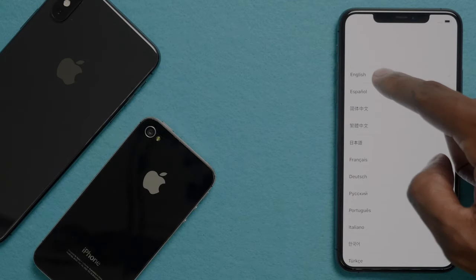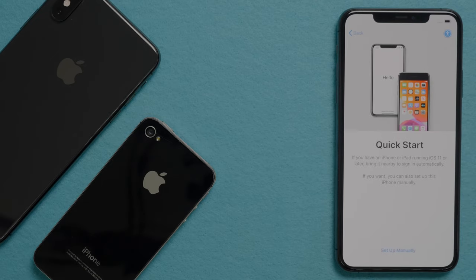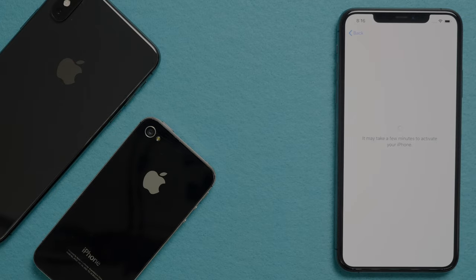Select your language, select the country and region, press on Set Up Manually, and then log into your Wi-Fi. Press Next. If you have a SIM card in your phone, it will take a few minutes to activate. Here you can set up your Face ID if you like.